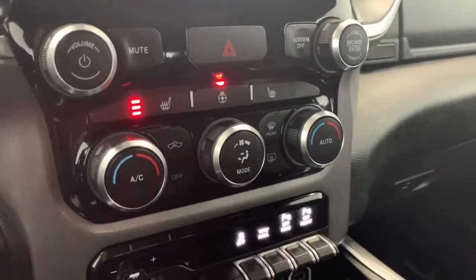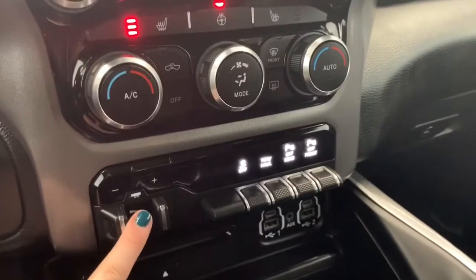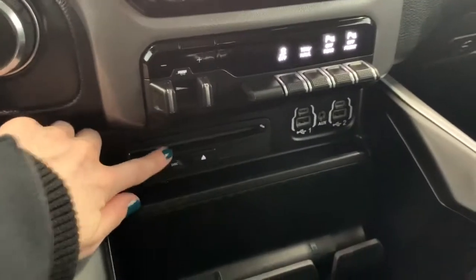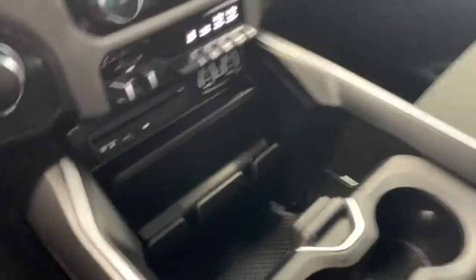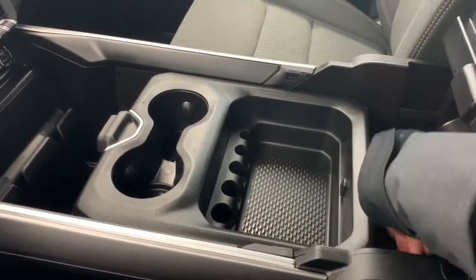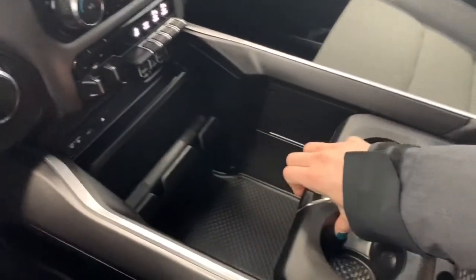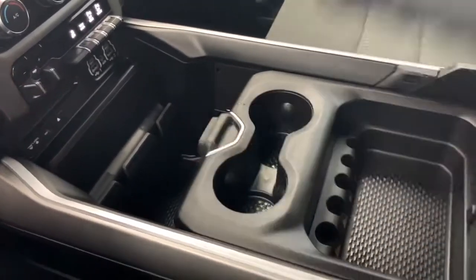Moving down, you have your quick action AC and heat controls and the quick touch heated seat and heated steering wheel buttons. It has the trailer brake control as well as the option to turn off those front and rear parking sensors. It comes with a CD player as well as a nook for your phone with room for charging cables, and a completely customizable center console. You have your top storage bin and then your bottom bin — if you'd like a larger bin in the back you can move this all the way forward, or all the way back for a larger bin in the front, depending on your storage needs.